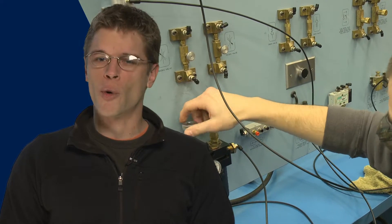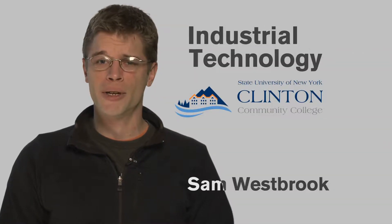As the demand for highly skilled employees in the industrial technology field grows, so does the importance of a quality education. That's where the industrial technology program at Clinton Community College comes in. This program prepares you for different industrial manufacturing or maintenance careers.